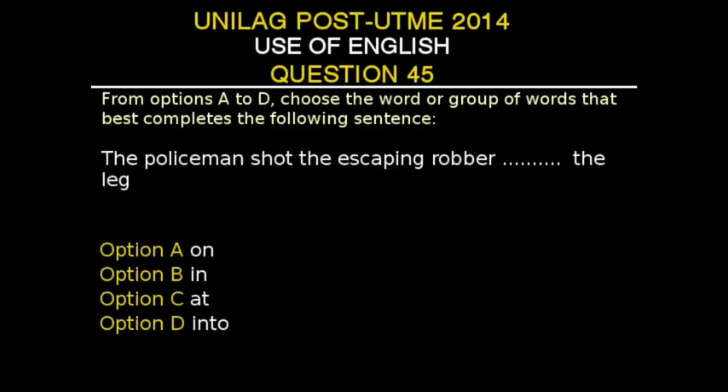UNILAG Post-UTME 2014, Use of English, Question 45. From options A to D, choose the word or group of words that best completes the following sentence. The sentence is: 'The policeman shot the escaping dash the leg.' Option A: on. Option B: in. Option C: at. Option D: in. The correct answer is Option B, 'in.' You get shot in, not on, the leg, since the bullet or projectile becomes enclosed in your body part after being shot. You hit on a target — the bullseye is a target, you hit on it — but you get shot in whatever body part you are shot in.